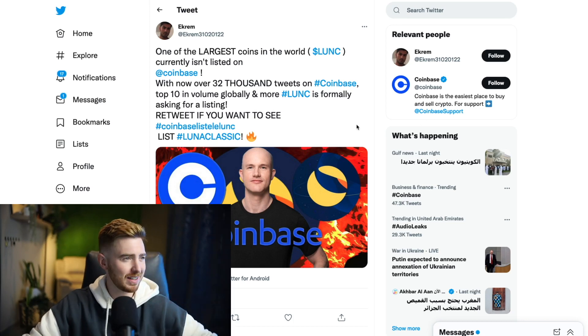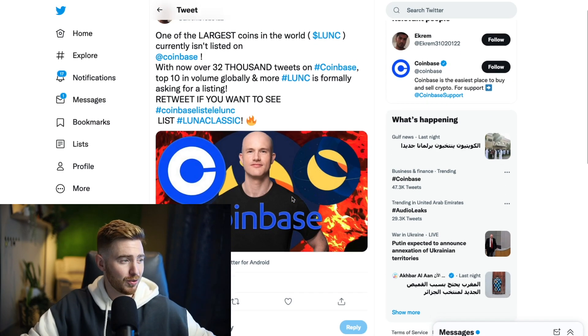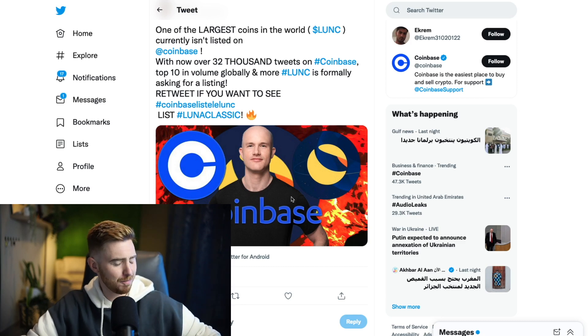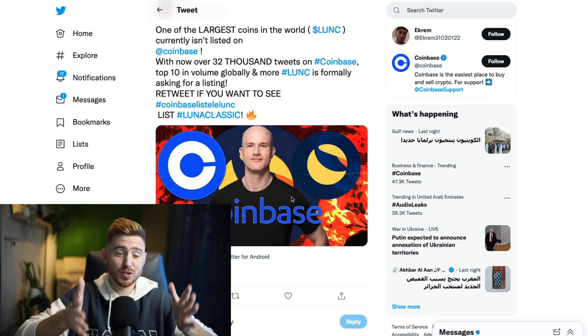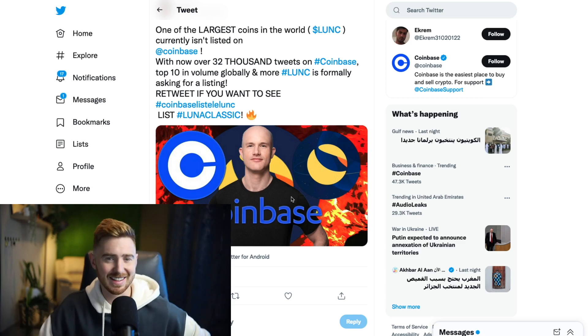We got a new trending topic here: Coinbase to list Luna Classic, which would be absolutely awesome. Of course, Coinbase is one of the biggest exchanges in the world. I don't really think this would bring much in the way of volume to Luna Classic because I think the news itself would bring more volume to Luna Classic than anything else, because obviously they're one of the biggest exchanges.